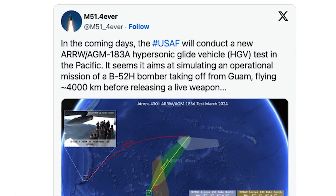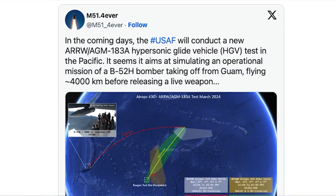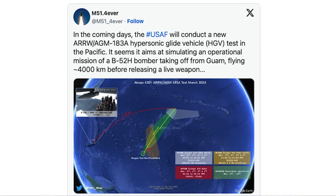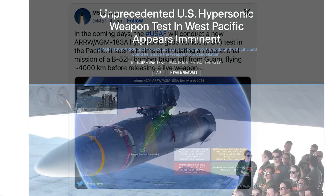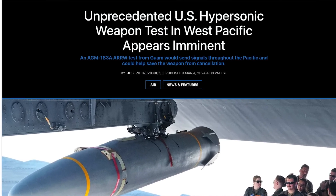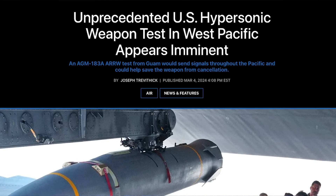Why would you transport a live AGM-183 all the way out to Guam for a little bit of familiarization training? That did raise the suspicions of some, but it was just a few days later that authorities began issuing warning notices to aviators and mariners about a cordoned-off portion of the Pacific leading to the Reagan test site, some 1,000 miles east of Guam, that now appears to be the location for an imminent long-range weapons test. I have to give Joseph Trevithick at the Warzone credit for being the first journalist reporting on the correlation between these two things.